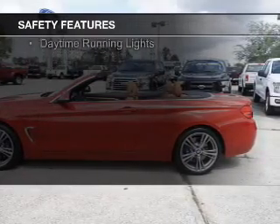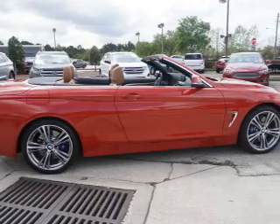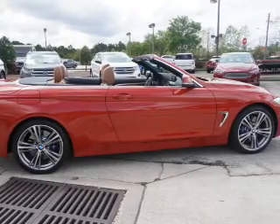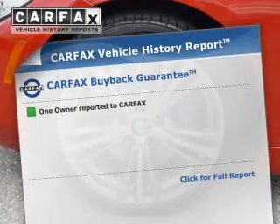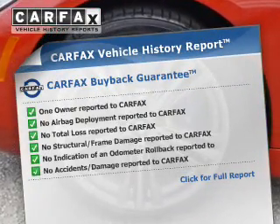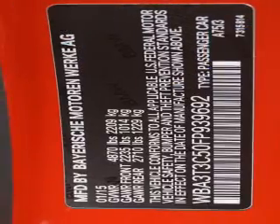Further safety features include brake assist, traction control, stability control, a passenger airbag, low tire pressure warning, front ventilated disc brakes, and daytime running lights. Rest easy knowing this vehicle comes with a Carfax vehicle history report from Carfax, the most trusted provider of vehicle history information.